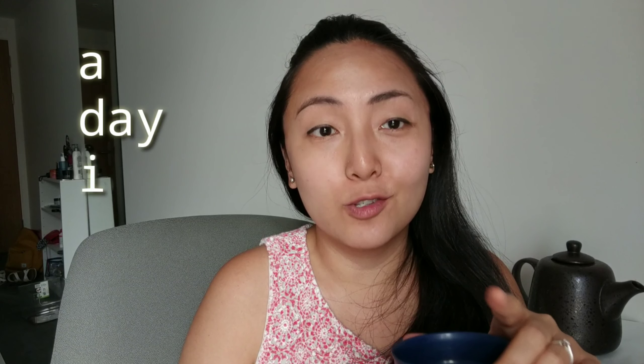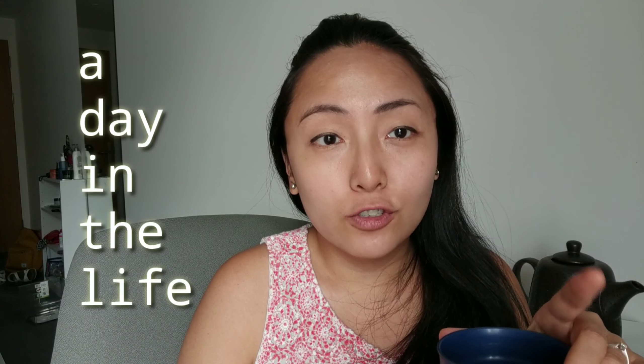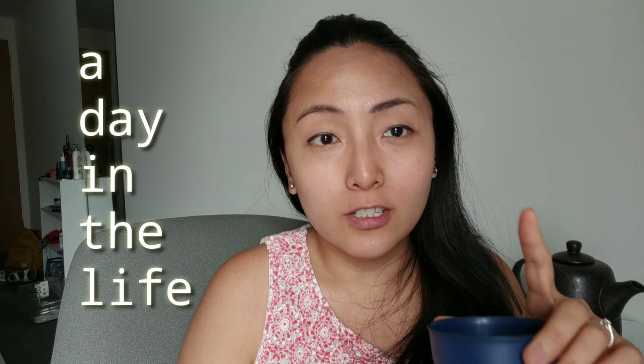Hi everyone! In this video I'm going to show you what it's like to be a student here in Oxford during the first term, which is Michaelmas. It's probably the most hectic of the three terms.